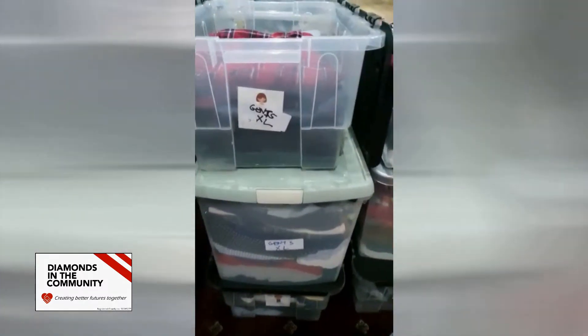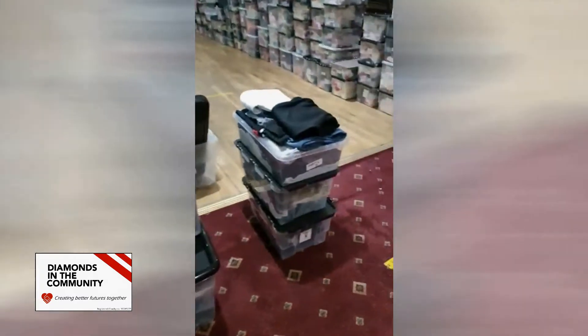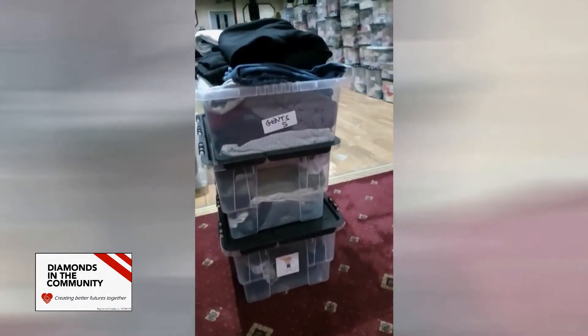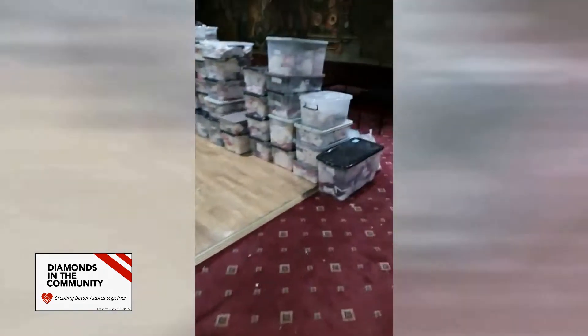And then we've got gents XL all the way down to gents small, so we're trying to cater for the whole family, not just babies.